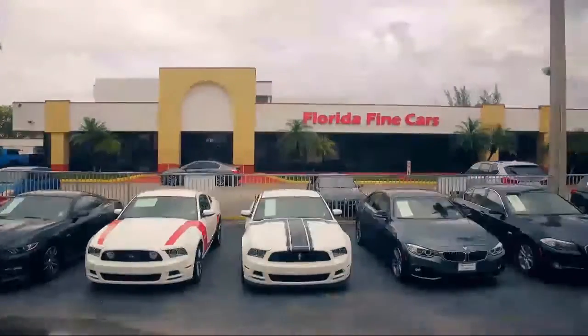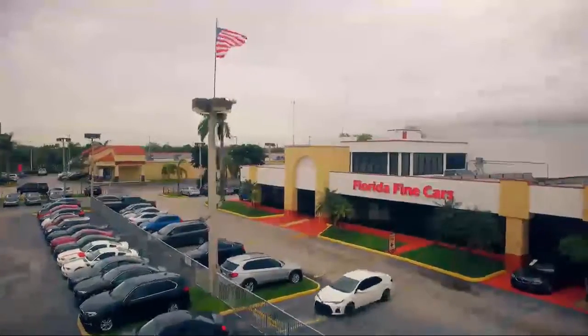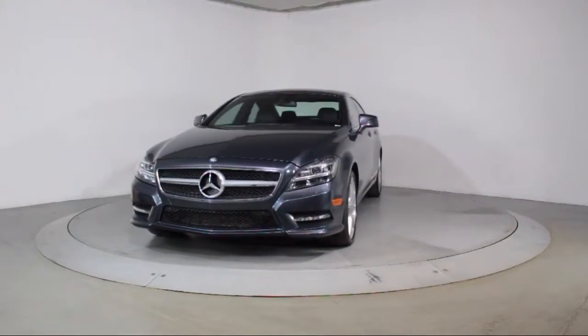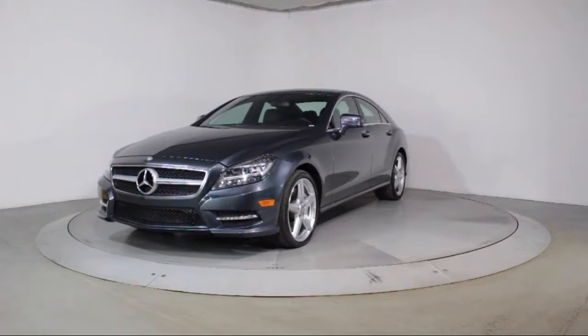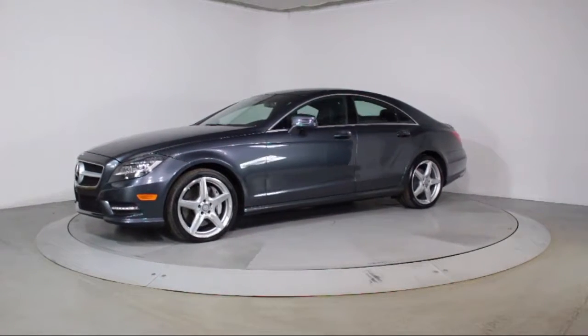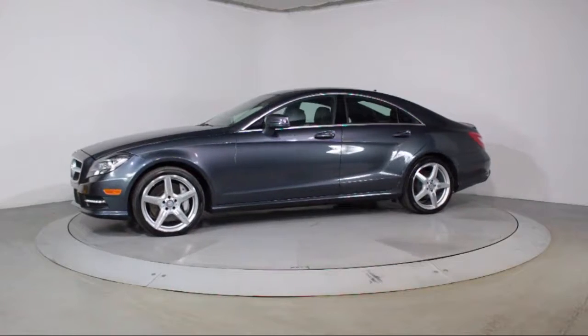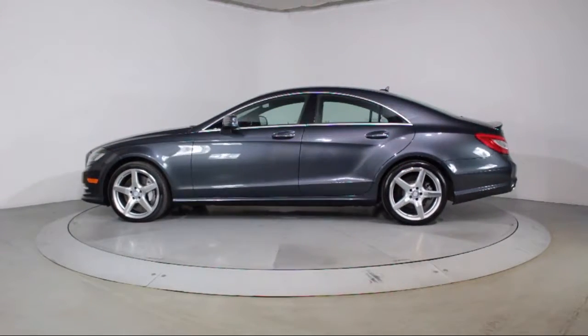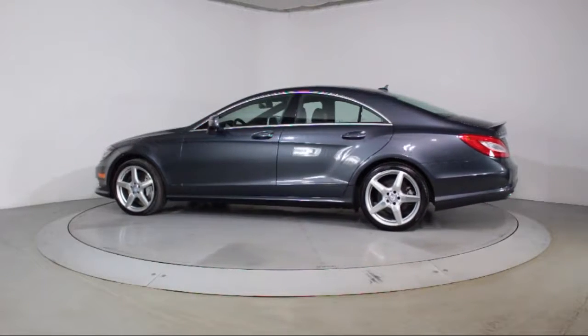Welcome to Florida Fine Cars, South Florida's premier automotive dealer. Here's a look at another one of our vehicles from our massive selection. It comes equipped with keyless entry, navigation system, steering wheel controls, rain sensitive windshield wipers, bi-xenon HID headlamps, moonroof, and alloy wheels.